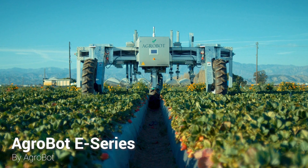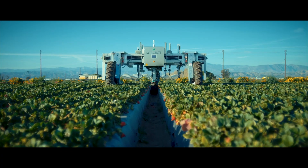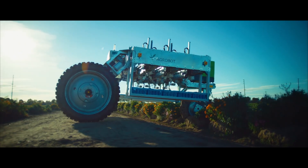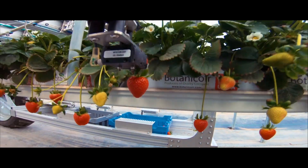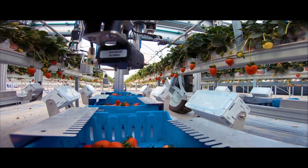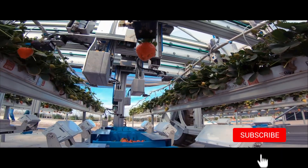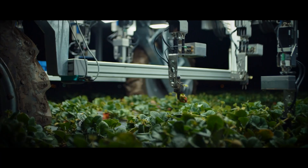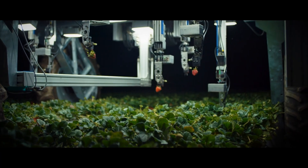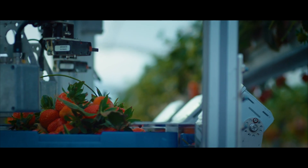The Agrobot E-Series is the first pre-commercial electric-powered robotic harvester designed for gently harvesting strawberries. Built by Agrobot from Spain, the Agrobot E-Series is designed to carry out its tasks autonomously and uses real-time artificial intelligence to determine the ripeness of fruit.